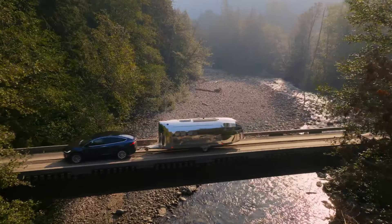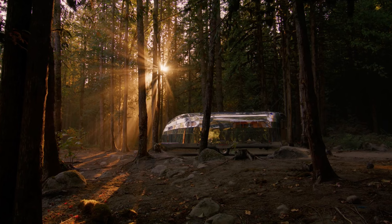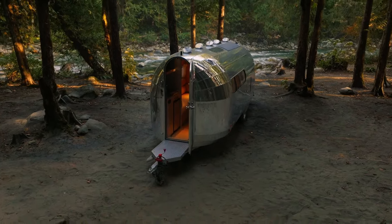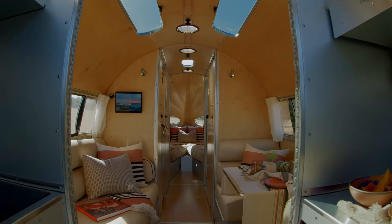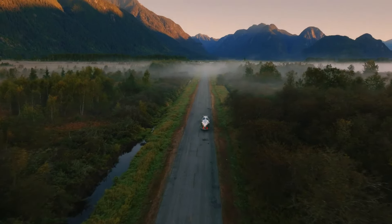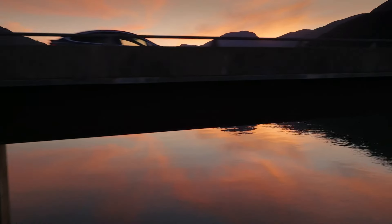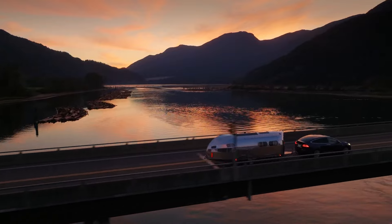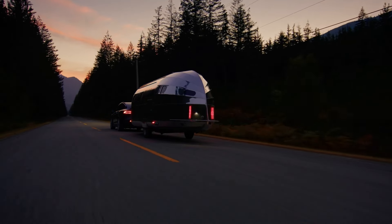Embrace the freedom to traverse diverse landscapes without compromising on sustainability. The sleek design, complemented by timeless wood and leather finishes, guarantees that you'll be the center of attention wherever your journeys take you. Embark on a journey that harmonizes with nature, encapsulating the essence of eco-friendly adventure, embodied by the Bollus Endless Highways Performance Edition.